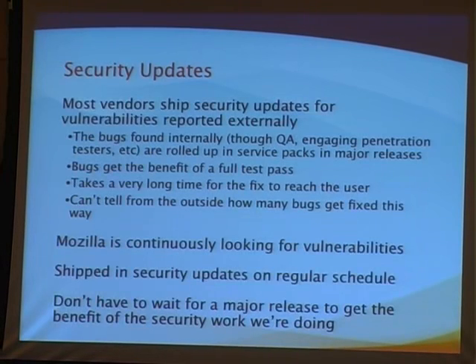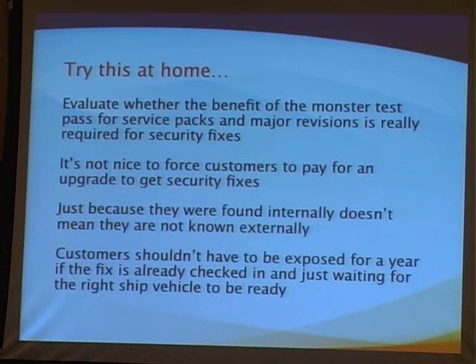One problem with looking at number of vulnerabilities as a metric of success is that you can't really compare project to project. You can tell with Mozilla because we make all this information public, but for all commercial vendors, you only know the vulnerabilities they've fixed through security updates — which are really only the vulnerabilities reported externally. Some get fixed in security patches, some in major releases. That can take a really long time. We're always looking for vulnerabilities and fix them in security updates — that's always been part of our plan.